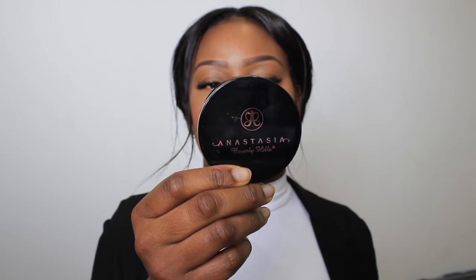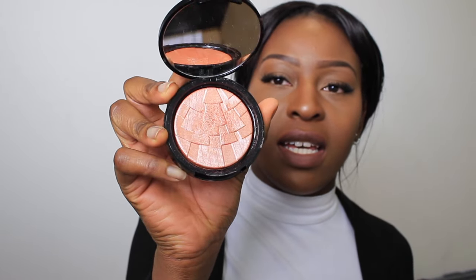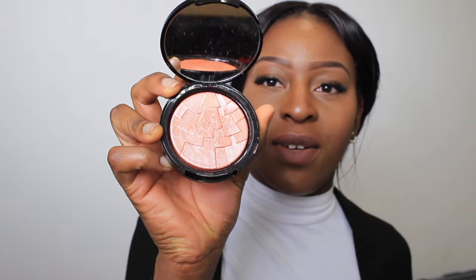I got this in January — it's the Anastasia Beverly Hills Peach Nectar illuminator. I used it in my Valentine's Day tutorial, so if you haven't watched that I'll link it below so you can see how I applied it to my cheekbones. I've got it on my nose and cheekbones today as well.